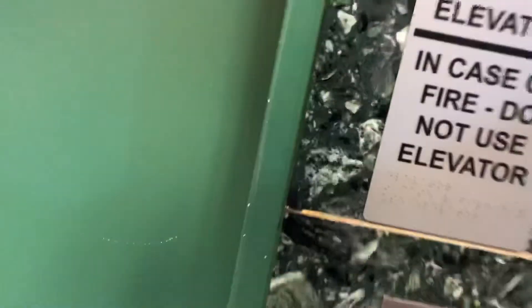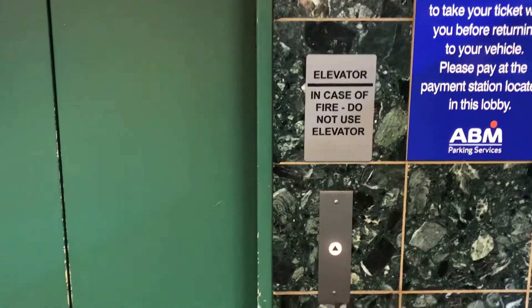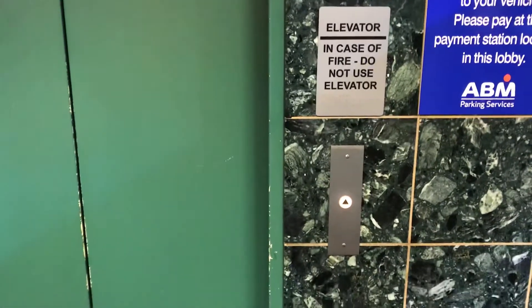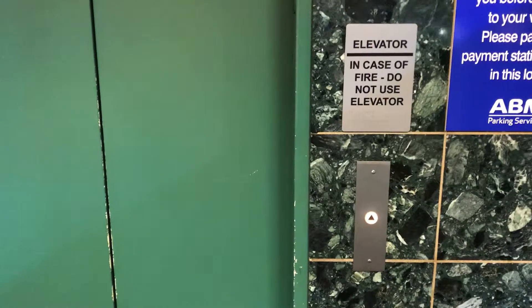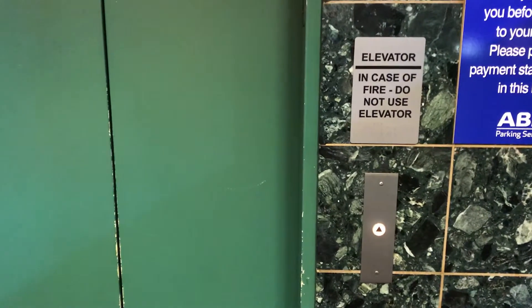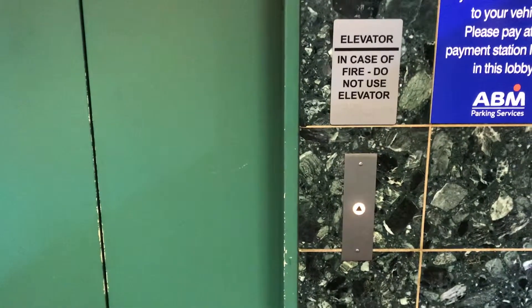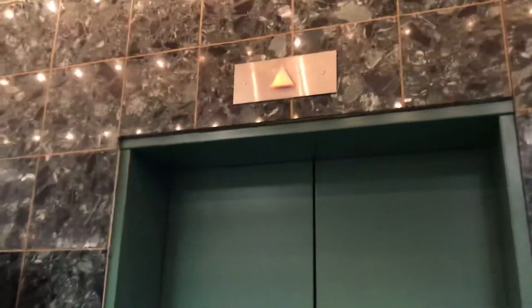Here we are at one of the elevators of the Marketplace at Steamtown, which is formerly the mall Steamtown. Is this a glass elevator? No, it's fine.